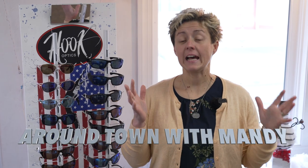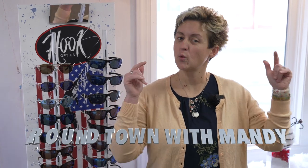Hey, it's Around Town with Mandy, and I have some exciting news to share with you right downtown in Centerville.